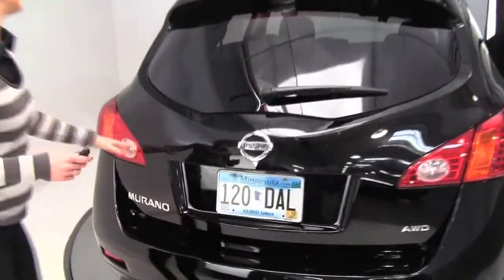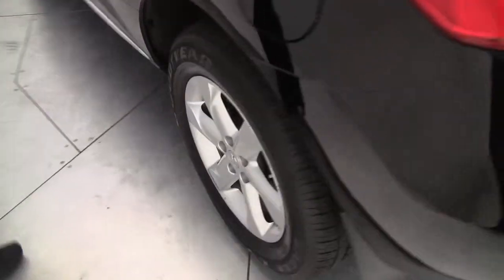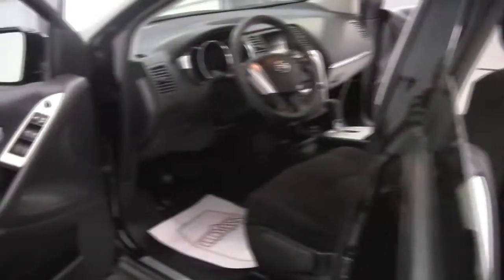Let's take a look at the tires as we come around. Privacy glass on the back, and the tires look good. No funky smells on the inside — smoke, pets, food, what have you.